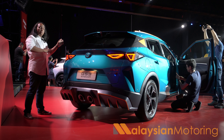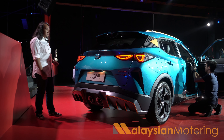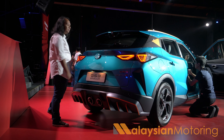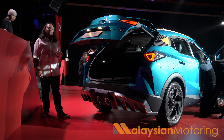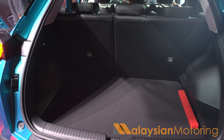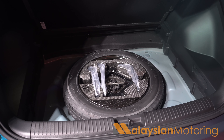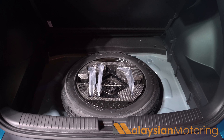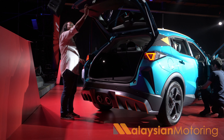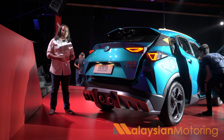As far as B-segment crossovers are concerned, looking distinctive and bold is very important to win buyer approval, and I think this should certainly look very different from everything else in the market. Behind the tailgate you will find a boot measuring in at about 341 litres. This is not large by any measure — you certainly get more space in other competitors — but it is big enough for most people. Underneath the boot floor you will find a space-saver spare wheel. While the inclusion of a standard-fit power tailgate is certainly very generous, there is no parcel shelf, which is a very strange omission.